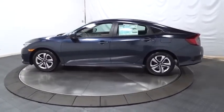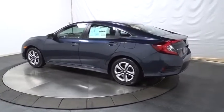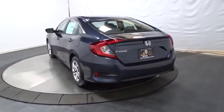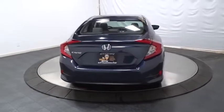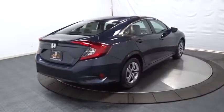Keyless entry, backup camera, Bluetooth, front wheel drive, outside temperature gauge, day and night rear view mirror, brake assist, cloth seat trim, automatic air conditioning, engine immobilizer, body color door handles, low tire pressure warning, four-piece floor mat set, power rear window sunshade.